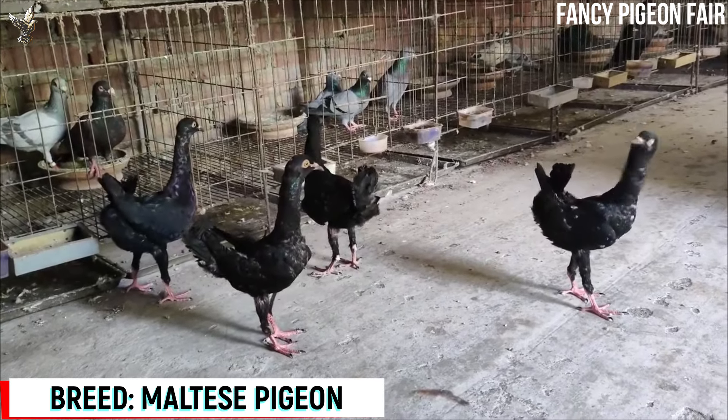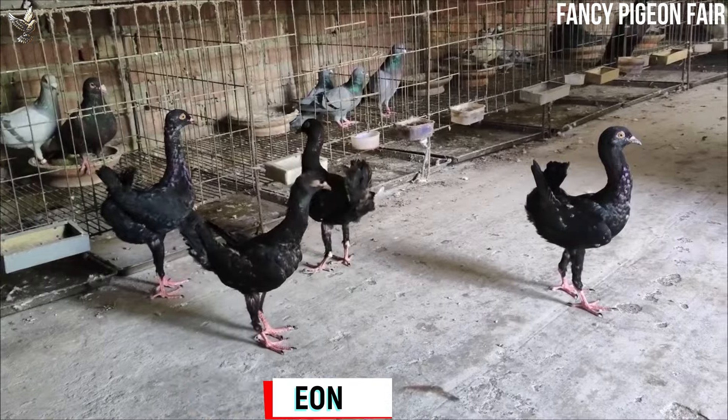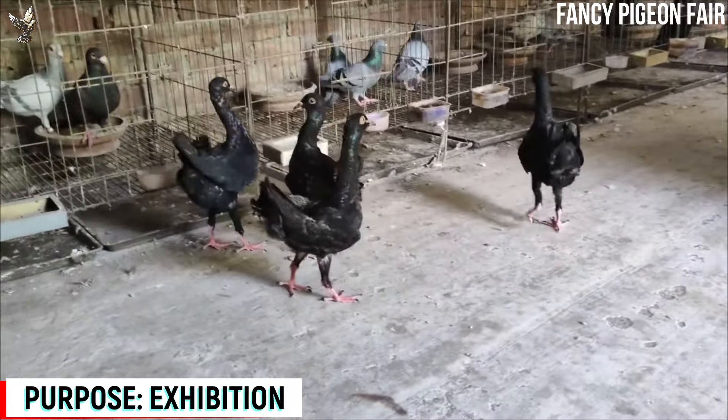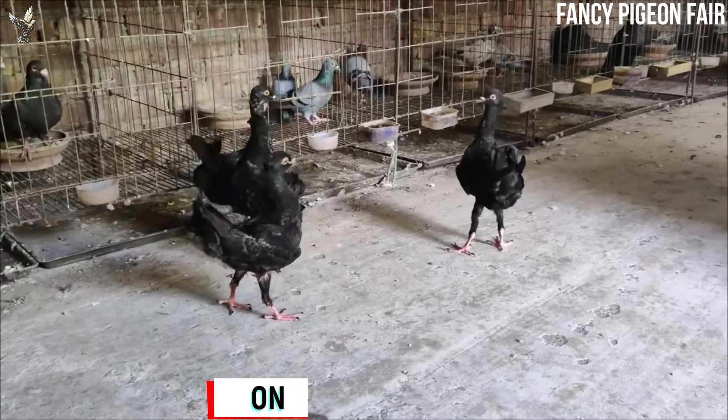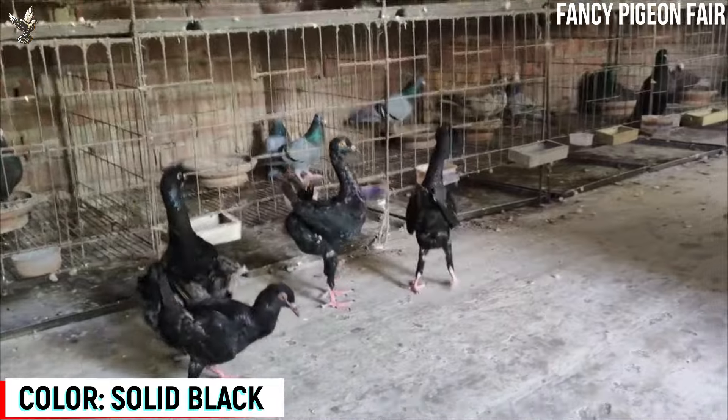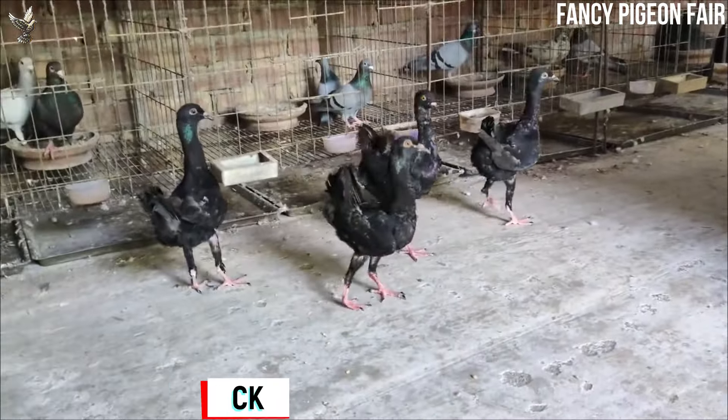This is the Maltese Pigeon breed. If you have ever seen a Maltese Pigeon for yourself, then you will know just how unique they are in the pigeon world. The general form of the breed much more closely resembles that of a chicken, standing high on uniquely strong and straight legs.